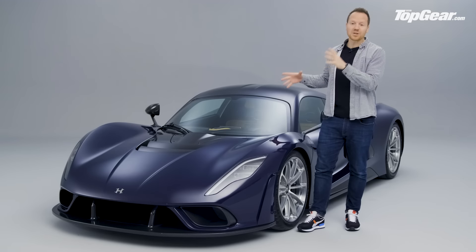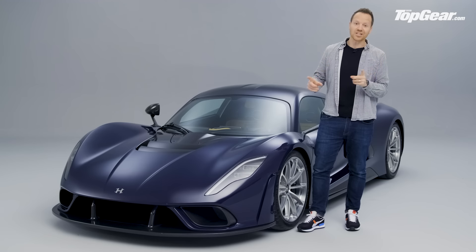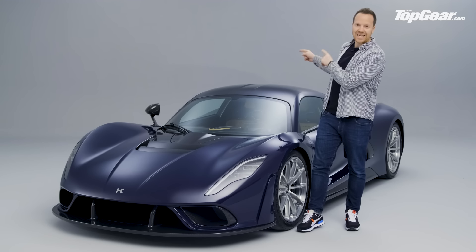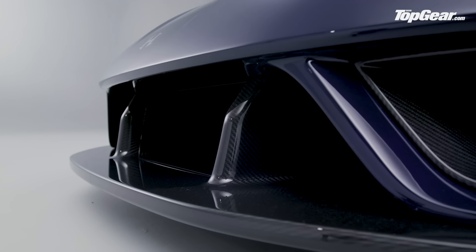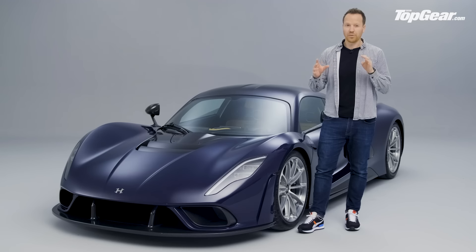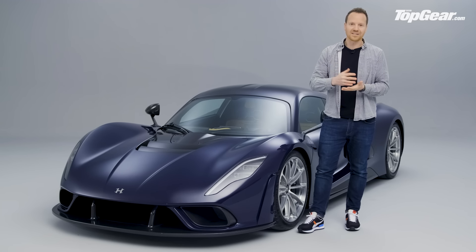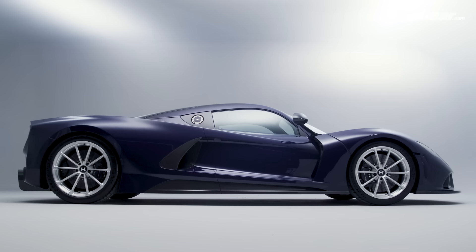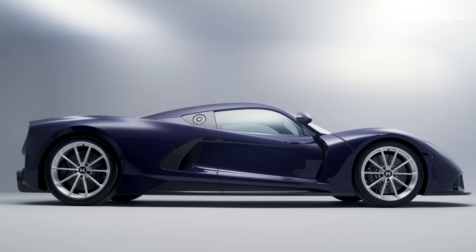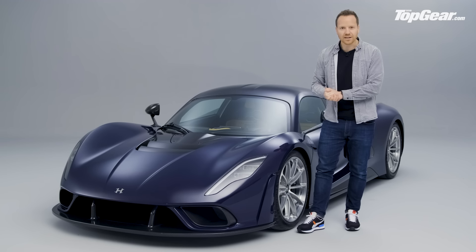The numbers on this car are absolutely insane, but it's so much more than just that monster V8 in the back. It's been designed from the outset to have a relatively low drag coefficient of about 0.39, so it's possible to hit speeds of 300 miles an hour and above. It's also got just enough downforce for stability at those stratospheric top speeds.